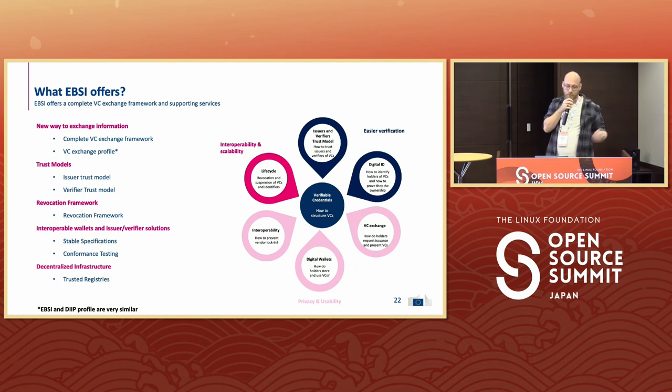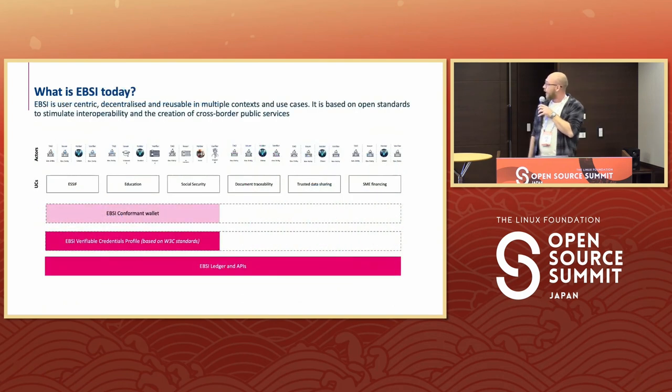I'm Robbie Huttink, also from Hoest University and an Infrastructure and Web3 Engineer. I will go a little bit more into technical detail. What is EBSI today? EBSI today is a user-centric, decentralized and reusable system in many contexts. What they actually provide are the bottom two layers — the EBSI ledger and APIs — as well as the EBSI verifiable credentials built on top of the ledger. These things are built with Bezu, open source software from the Hyperledger Foundation. We invite the open source community to help build applications that connect to these APIs and build use cases that continue the work of EBSI.